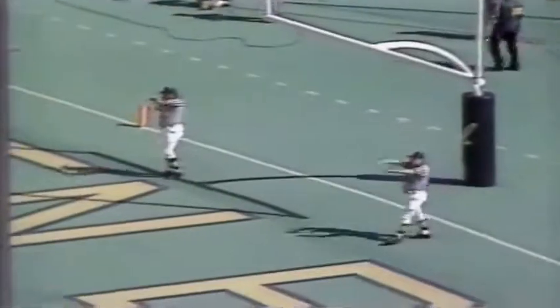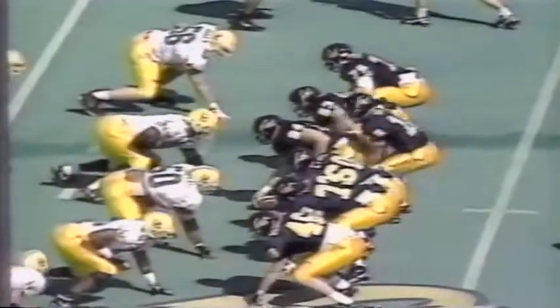Tate's second touchdown of the game — and then doink, the extra point didn't go through. One of the few misses he's ever had, other than his very first attempt. So unfortunately it's only 30-0. Oregon allows Cal to get good field position on the kickoff.